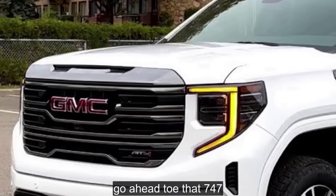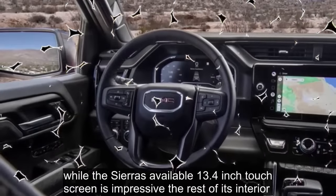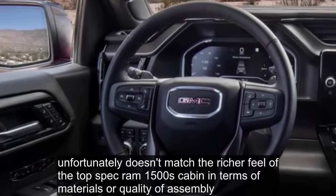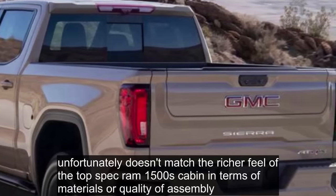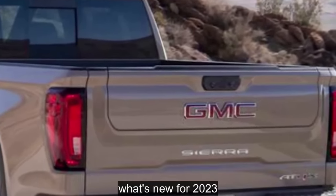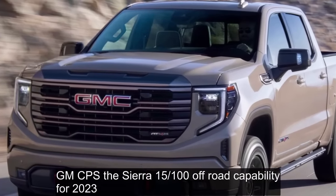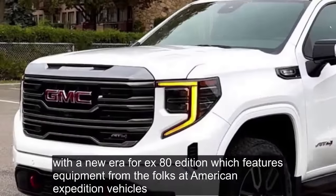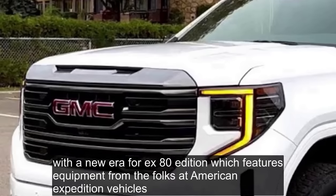Engine options include a 310 horsepower turbo four-cylinder, a Duramax turbo diesel with 460 pound-feet of torque, a 355 horsepower 5.3-liter V8, and a 420 horsepower 6.2-liter V8 with as much torque as the oil burner. While the Sierra's available 13.4-inch touchscreen is impressive, the rest of its interior unfortunately doesn't match the richer feel of the top-spec Ram 1500's cabin in terms of materials or quality of assembly. For 2023, GMC ups the Sierra 1500's off-road capability with a new AT4X AEV Edition featuring equipment from American Expedition Vehicles, with steel front and rear bumpers with recovery points and a winch up front.